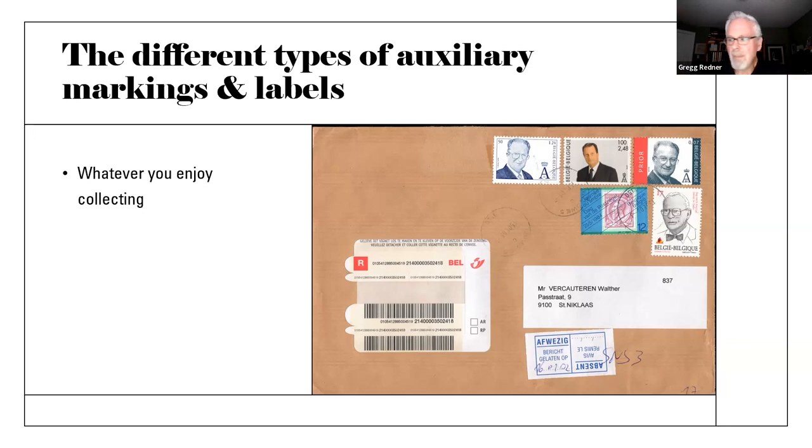The bottom line is this: when I collect pre-philatelic Belgian stampless covers, the postal markings — which you could call cancels, because they definitely indicate the piece has gone through the mail and the city or town from which it was mailed — I think those do actually function as auxiliary markings because they're not really canceling a stamp. They're markings on the envelope to show the distance traveled and to make sure the postage collected is correct. So yeah, we can disagree on this and remain friends — and you are not alone in your opinion.